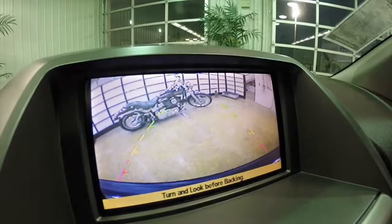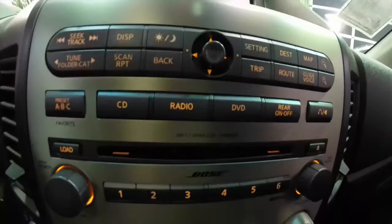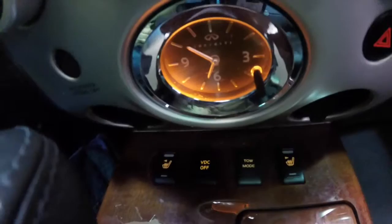The premium Bose audio system with navigation. This vehicle is also equipped with the reverse camera with guidance lines. 6-disc CD changer. Dual-zone automatic climate control with rear climate control as well. Illuminated analog clock. On your front buttons, you have your heated seat buttons, your VDC off, and your tow mode.